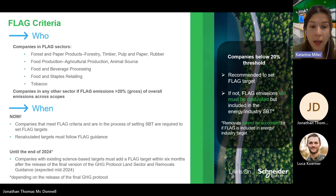Companies that have FLAG emissions contributing to less than 20% of their total emissions are recommended to set a separate FLAG target. If they decide not to, the FLAG emissions still must be calculated but they can be included under an energy or industry science-based target. In that case, removals cannot be accounted for.